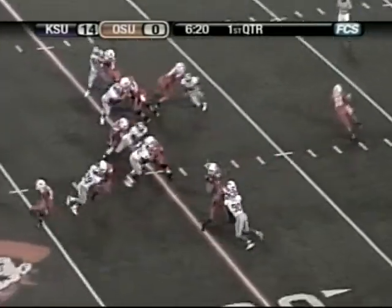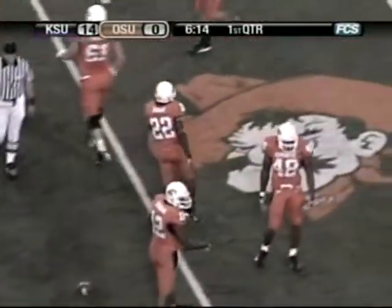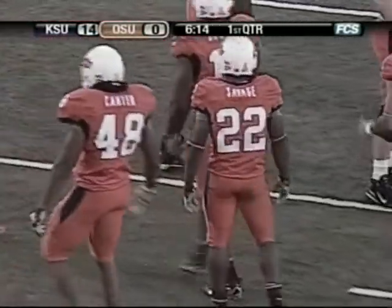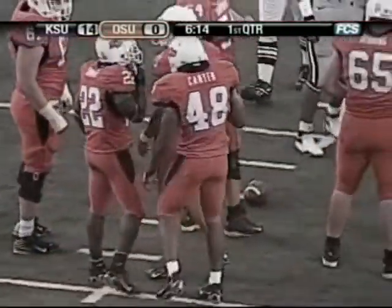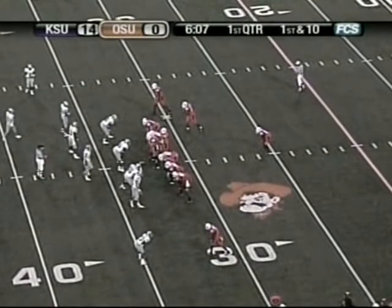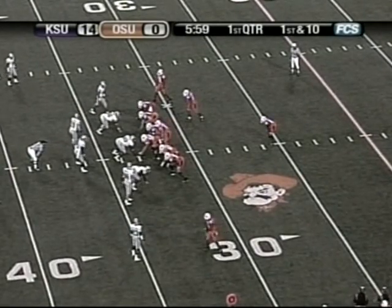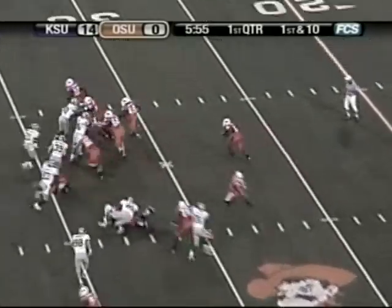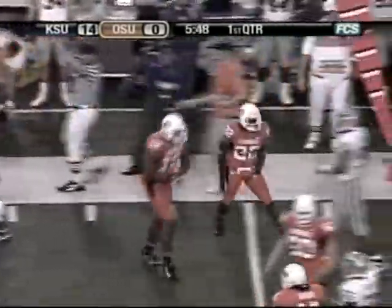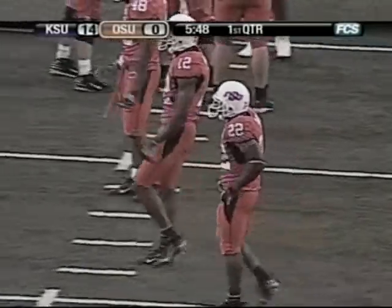First and 10 from the 20. Robinson under center takes a snap, hands it off to Savage. Big hole to his left to the 25, to the 30, and tackled at the 33-yard line — a gain of 13. Dantrell Savage found a huge hole on the left side. The Cowboys pick up a first down as Ray Cheatham made the tackle for K-State. Dave Koenig with a great block up front at left guard that helped open that hole. This Cowboy offense, one of the nation's best. Robinson takes a snap, pitches it to Savage, right side to the 35-40 — down the right sideline, 45, and finally bumped down at the Cowboy 49-yard line. Marcus Watts finally tackled Dantrell Savage, but another big gain and a Cowboy first down.